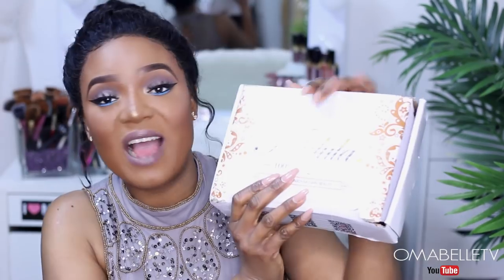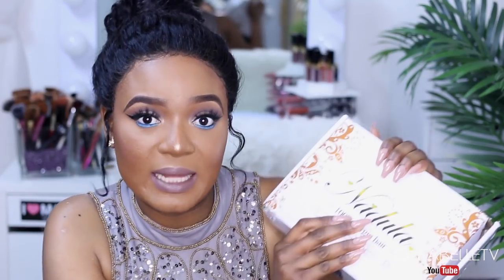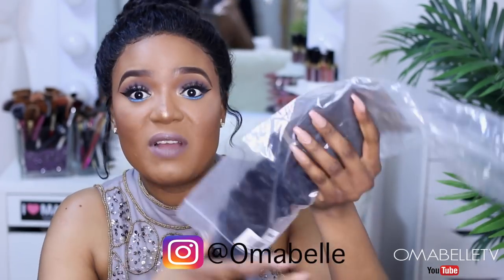We have three winners. The first winner is going to win a set of hair plus a closure or a frontal. The two other winners are going to get a twenty-dollar gift card on their website, so whenever you want to purchase hair you'll have twenty dollars off. I also have my package right here, and I'm going to be doing a giveaway for it on my Instagram account, so definitely make sure you follow me.